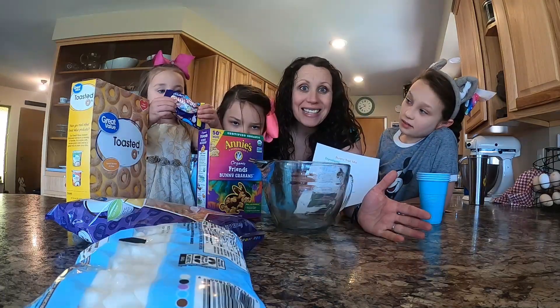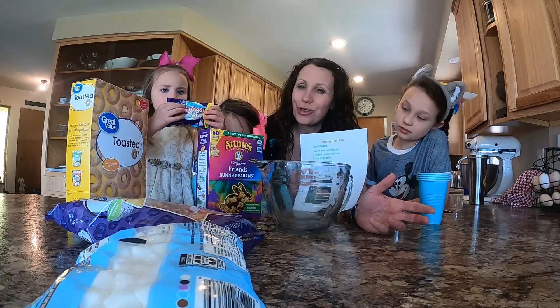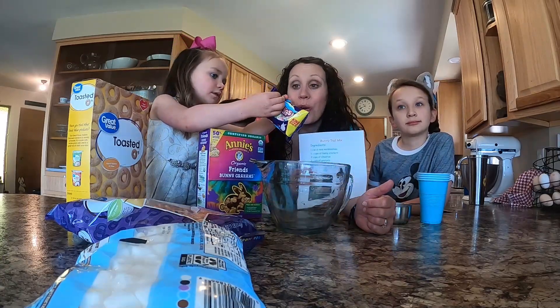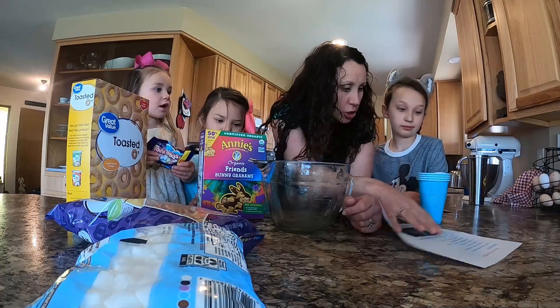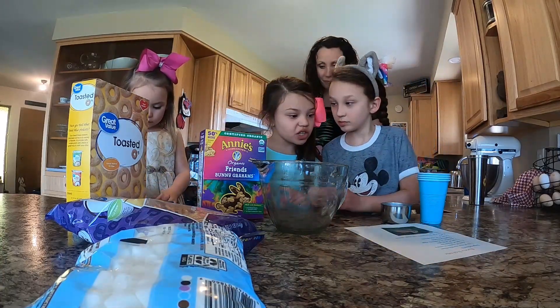This would be a great activity for a fun snack, but it would also be perfect if you were doing an Easter-themed poetry tea time — have the kiddos make it and then they get to enjoy it. Here's your recipe and there are all your ingredients. Have at it! What's the first thing?